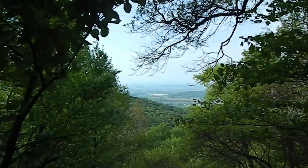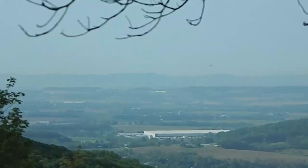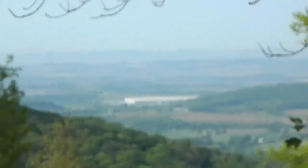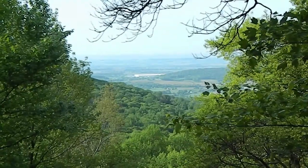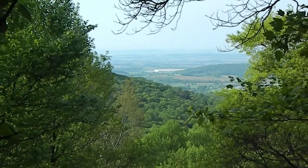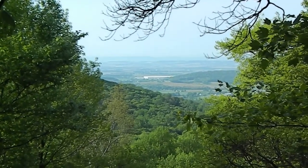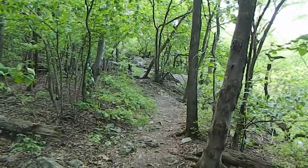Beautiful, huh? Sun's out. I think it's a little humid today — that's why you see the haze. It's a nice spot here under the shade. Come on out and enjoy, people.